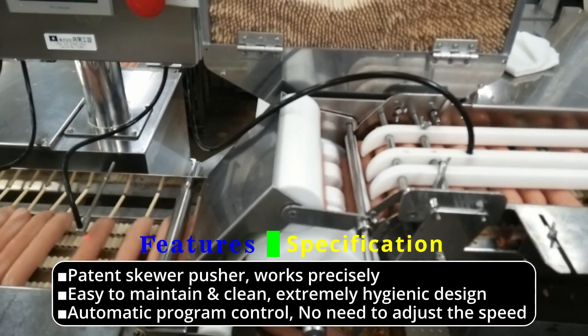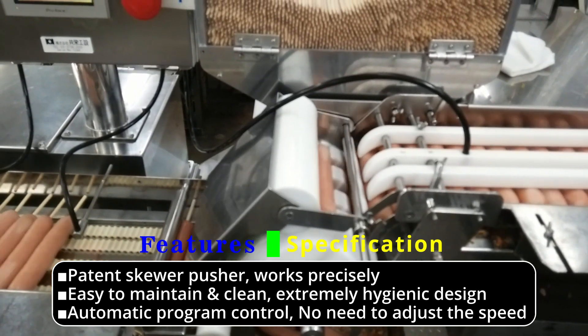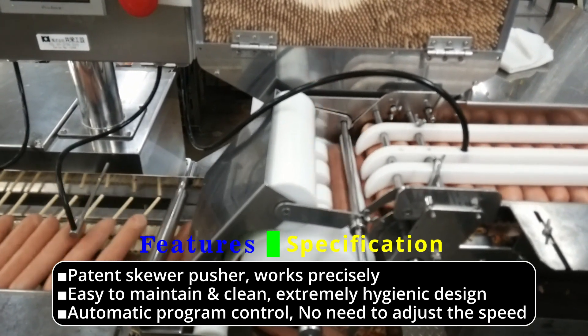Patent skewer pusher works precisely. Easy to maintain and clean, with an extremely hygienic design. Automatic program control — no need to adjust the speed.